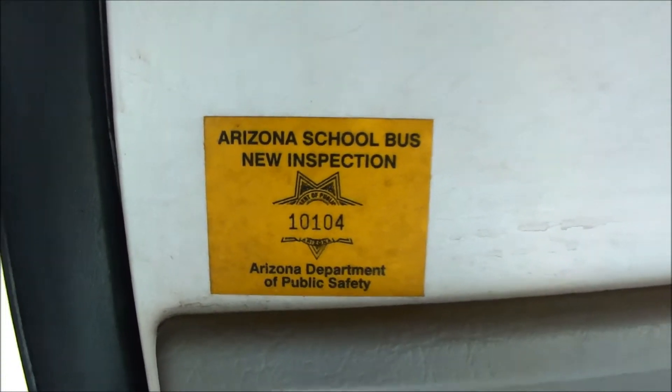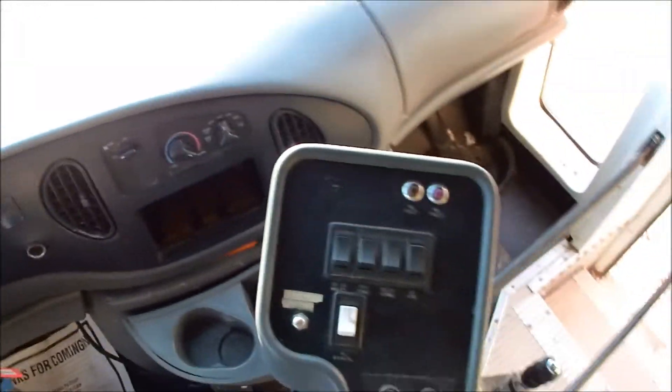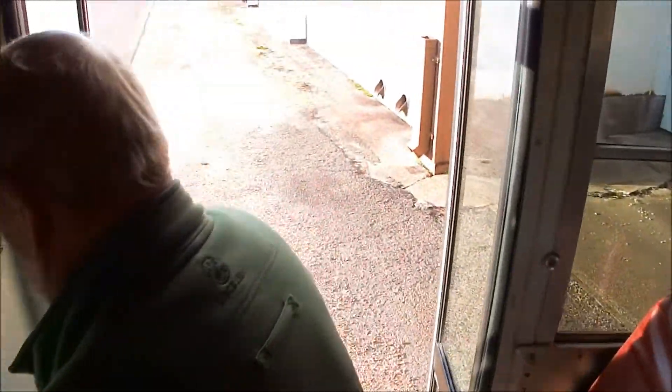Arizona still has a bus inspection — a new inspection. I guess it was sold in Arizona new. And then it came to the Mississippi Department of Human Services, who let the Y use it. It sure runs good.